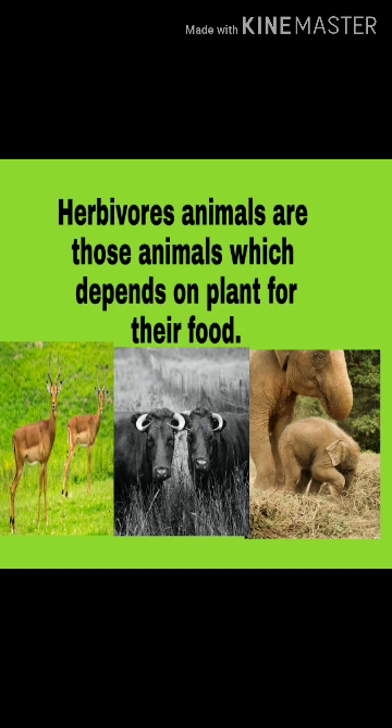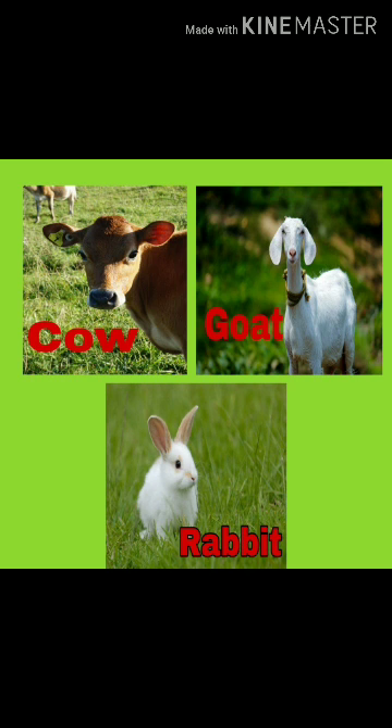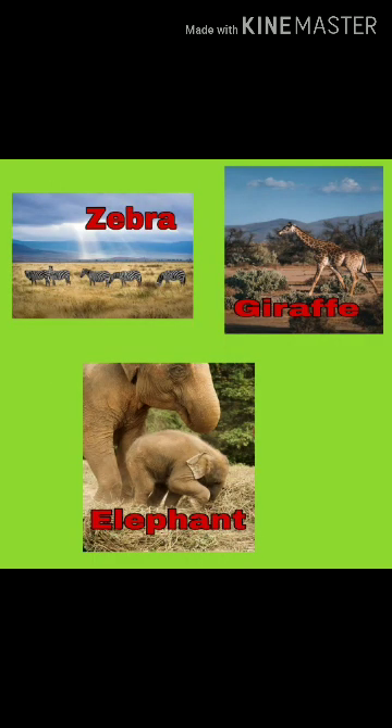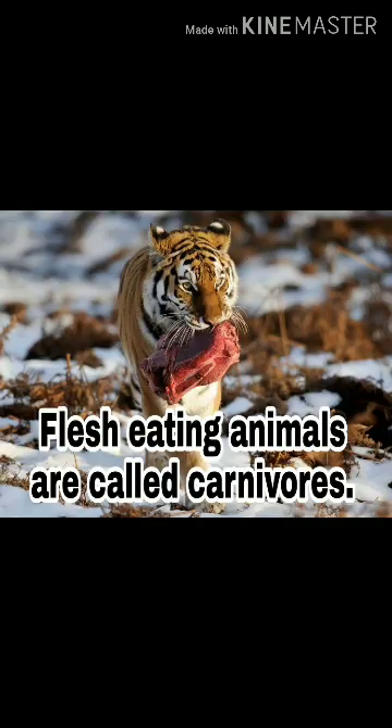Herbivorous animals are those animals which depend on plants for their food. Plant-eating animals are called herbivorous. For example, Cow, Goat, Rabbit, Zebra, Giraffe, Elephant, Butterfly, Honeybee, and Grasshopper.